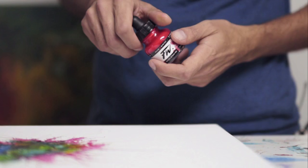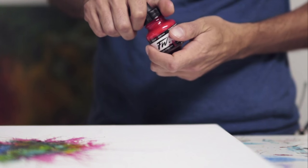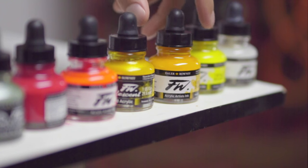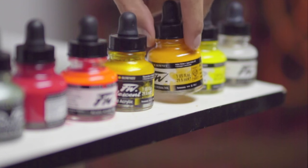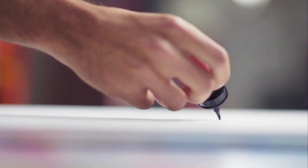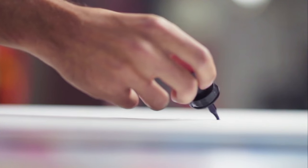What I enjoy about the Daler Rowney FW Inks is the versatility, the lightfastness. Some are opaque, some are transparent. I can blend them, layer them, really move around with them. I was shown them by a friend and I've used FW Inks for about five years now.